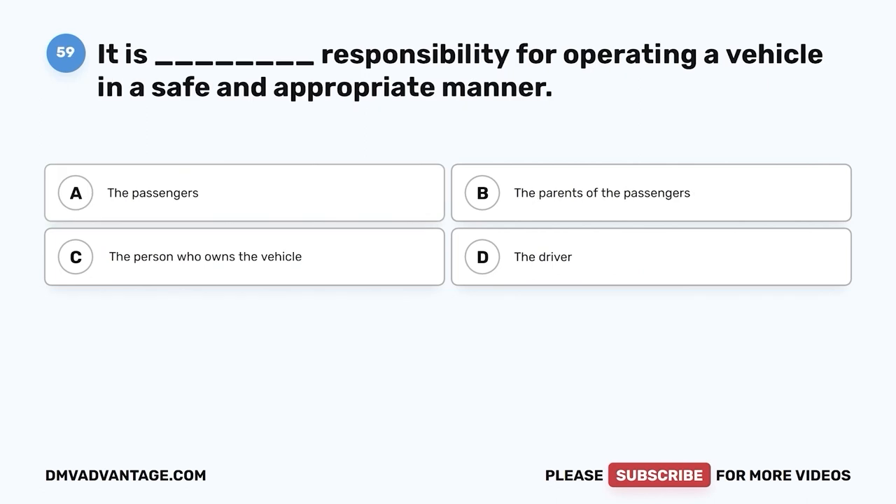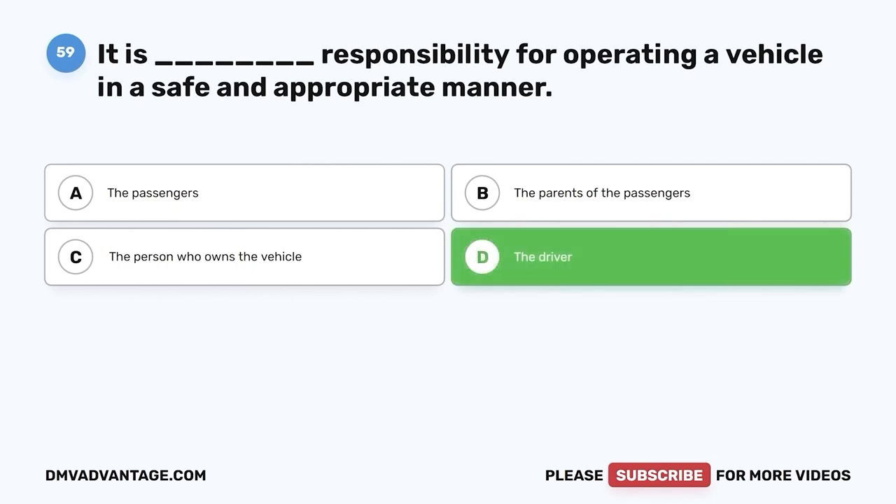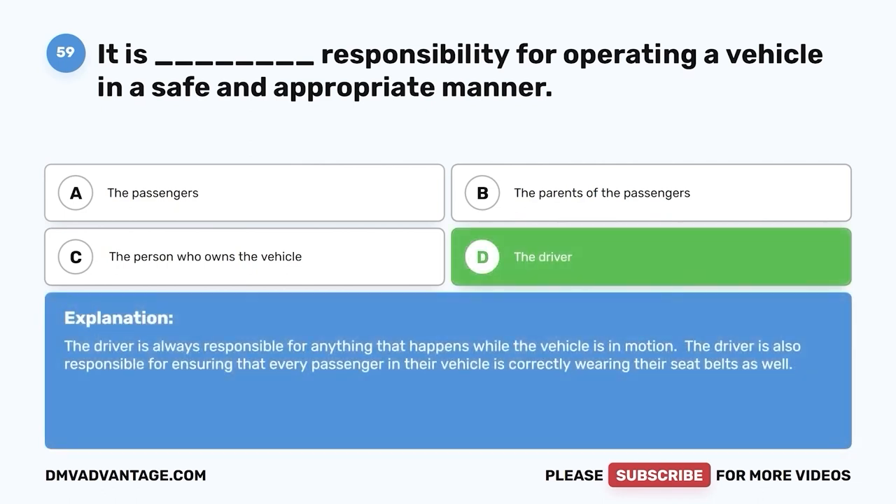Question fifty-nine: It is whose responsibility for operating a vehicle in a safe and appropriate manner? A. The passengers. B. The parents of the passengers. C. The person who owns the vehicle. D. The driver. The correct answer is D, the driver. The driver is always responsible for anything that happens while the vehicle is in motion, and is also responsible for ensuring that every passenger is correctly wearing their seatbelt.